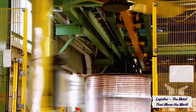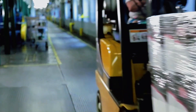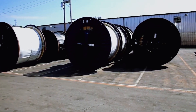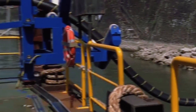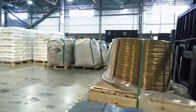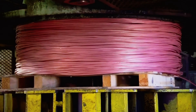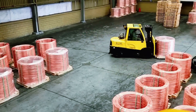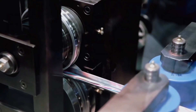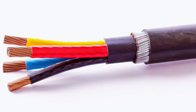Once the copper is ready, its next journey begins: transportation. Finished cathodes, rods, and ingots are shipped to global warehouses and ports. Massive container ships, trains, and trucks carry the metal across continents — to China, Europe, the United States — where it becomes part of electronics, cars, and appliances. Every batch has a unique identification code, allowing its journey to be tracked from mine to manufacturer. Copper isn't just a material; it's a vital current in the global economy, driving energy, technology, and progress.